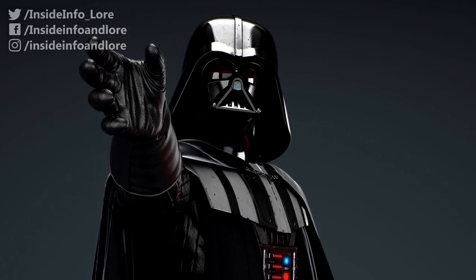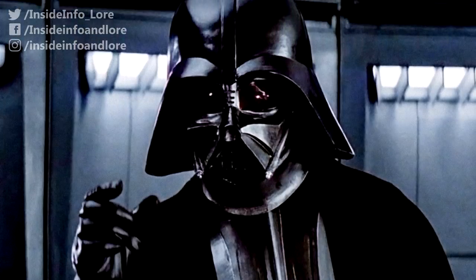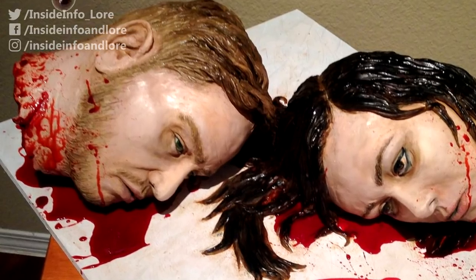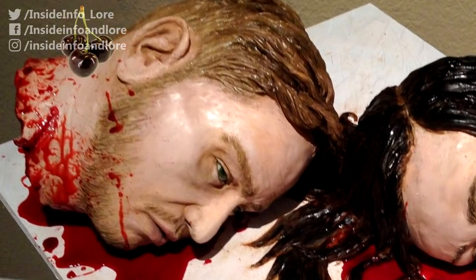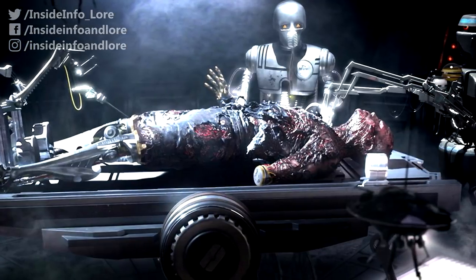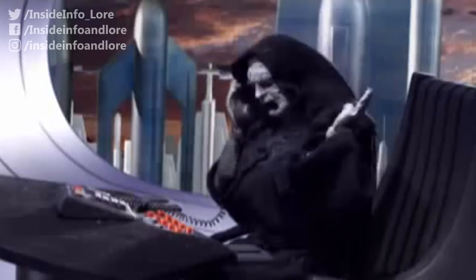Darth Vader is perhaps the greatest movie villain of all time. Part of what made him so great and so instantly iconic was, of course, his cybernetic all-black suit. It was like the cherry on an all-day imposing and terrifying cake — or in this case, a protective layer around some horrifically deformed skin.